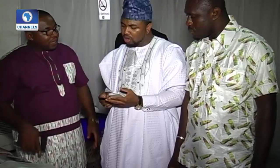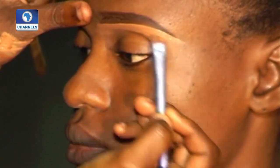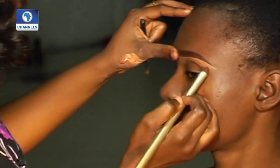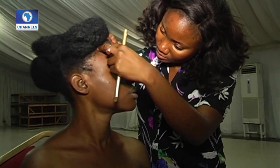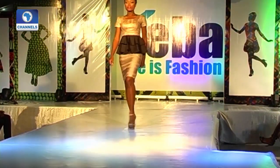I'm super excited being here because I love fashion, I love fabrics, I love creativity. While the red carpet glowed, backstage the models got ready. And when the runway came alive, it didn't disappoint.